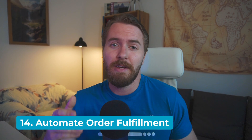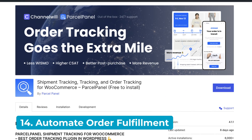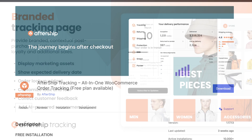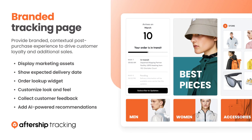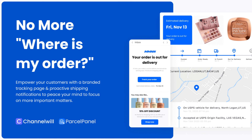Here's a quick one: you can automate nearly every step of the order fulfillment stage with the help of plugins like Shipment Tracking for WooCommerce or AfterShip Tracking. These plugins integrate with shipping providers to give customers real-time order status updates, keeping everyone in the loop and happy.